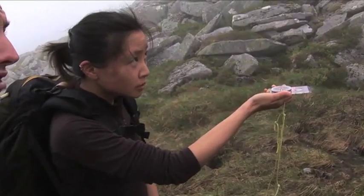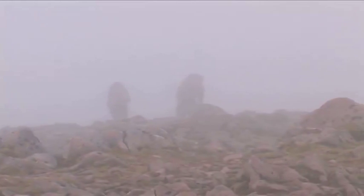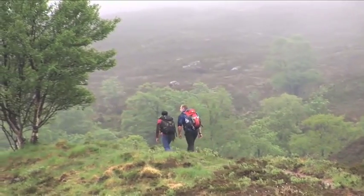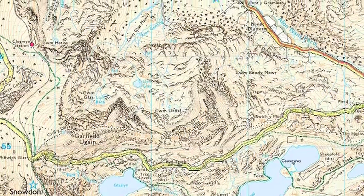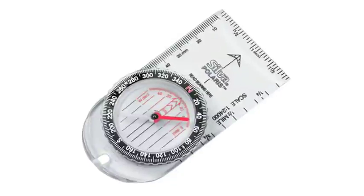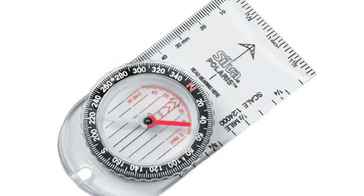Good navigation is key and the ability to use a map and compass will enable you to stay safe on the mountain. Be sure that you know how to read and understand maps and how to use a compass. A GPS can aid your navigation but practiced map and compass skills are essential. Accurate large-scale OS-type maps are good to use so you can easily see the contours and features. The compass ideally should have a good size base plate so it's easy to hold whilst wearing gloves and for taking bearings, and the scale on the compass needs to match the scale of your map.